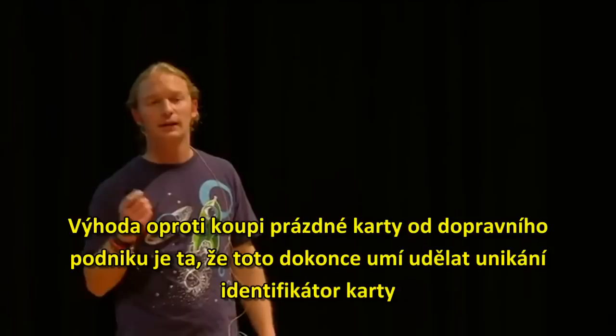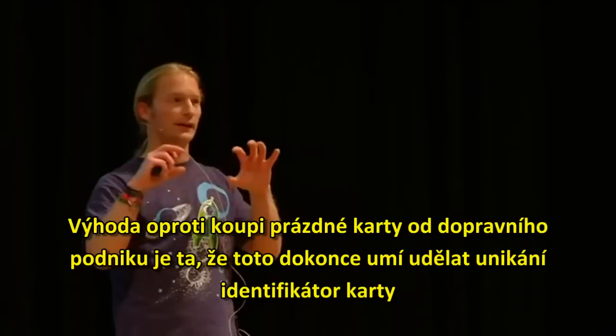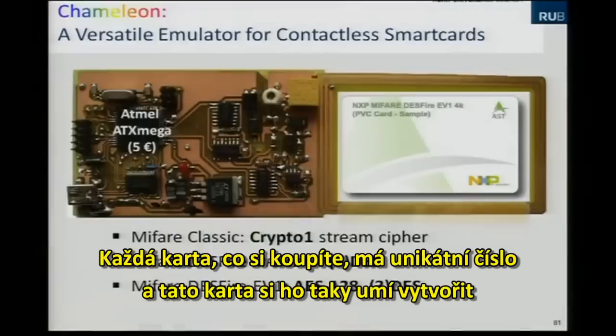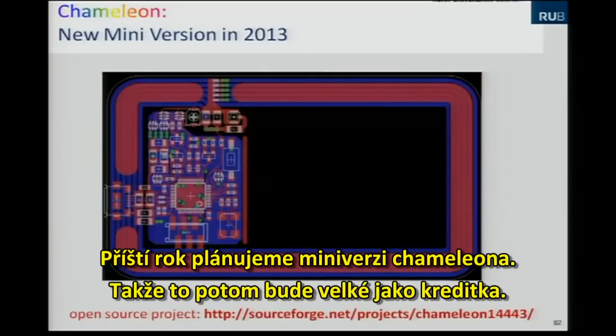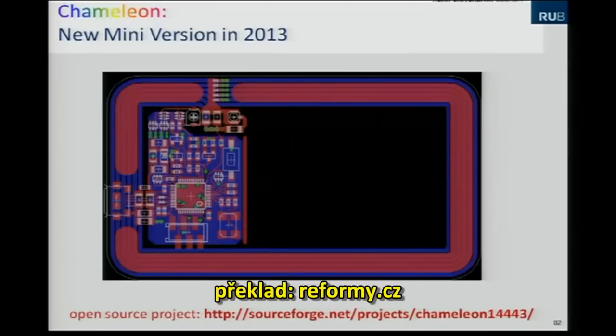Compared to buying an empty card, this device can also emulate the unique identifier of cards — each card normally has a unique serial number, and this device can emulate it. It's an open-source project, and it would be great if people want to contribute or purchase one. Next year there will also be a new mini version of the Chameleon — credit card size, making it much easier to hide in your purse.